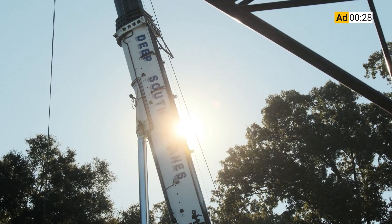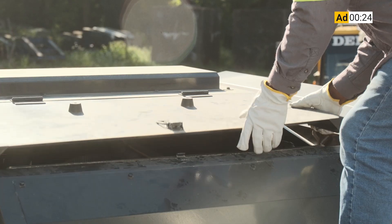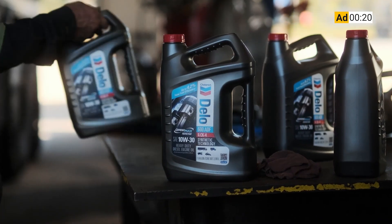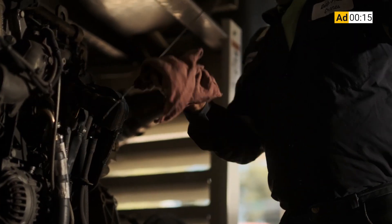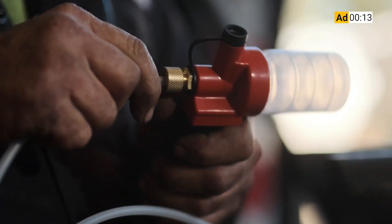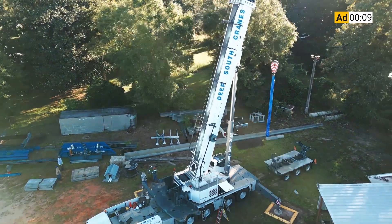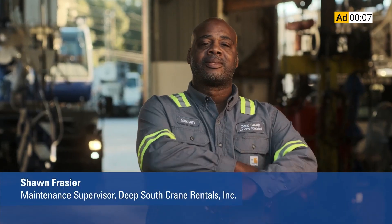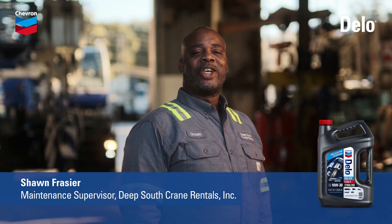These cranes work around the clock for months at a time. If one of these engines ever goes down, it costs more than our reputation. Switching to Delo 600 ADF has been a game changer. We've had no issues with clogged DPFs — no regen lights, no cleaning, no replacements, nothing. This oil goes beyond anything we've ever used. I choose proven protection that keeps our cranes on the job. I choose Delo 600 ADF.